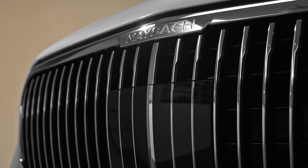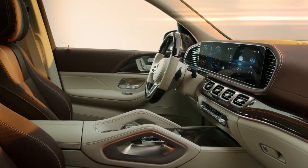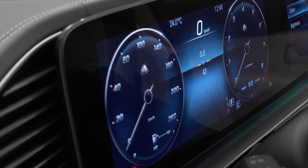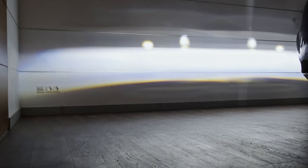Rear occupants enjoy first-class treatment with power-adjustable recliners. A subtle fragrance diffuser engages the senses, while dual 12.3-inch infotainment displays running the Mercedes MBUX software interface keep you entertained. Outstanding sound quality comes courtesy of the world-class Burmester audio system with 27 speakers. The Maybach GLS does nothing but provide a legendary experience.